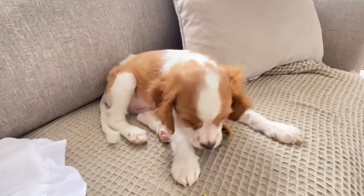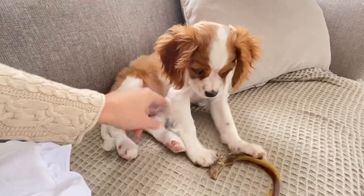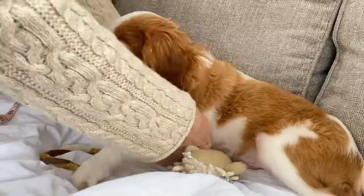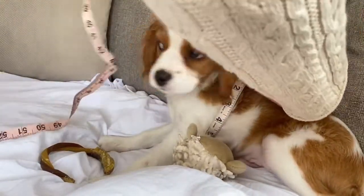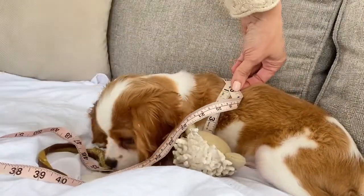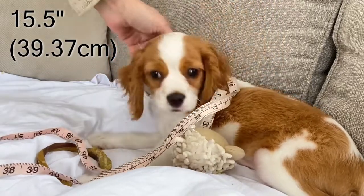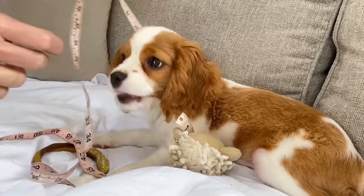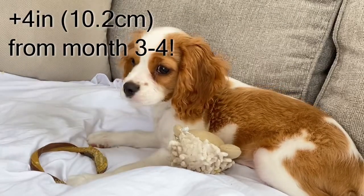Now we're going to do the girth measurement, which is right behind their little armpits and all the way around. This measurement is important for knowing what size harness you're going to get. That measurement is 15 and a half inches. At his 11 and a half week update it was 11 and a half inches, so he has gained 4 inches on his girth — I can't believe it!